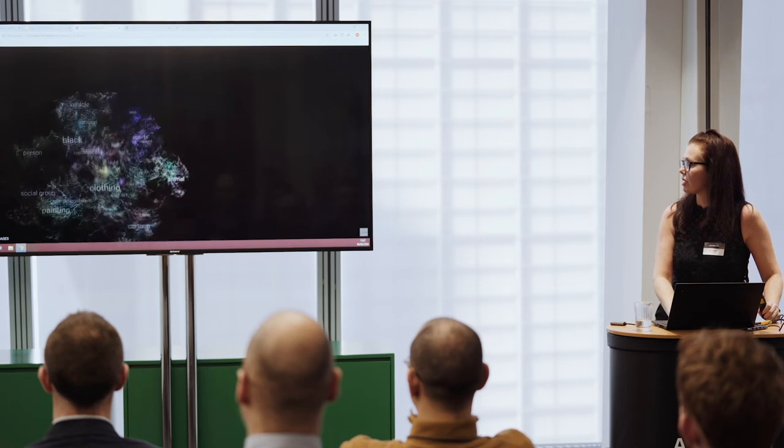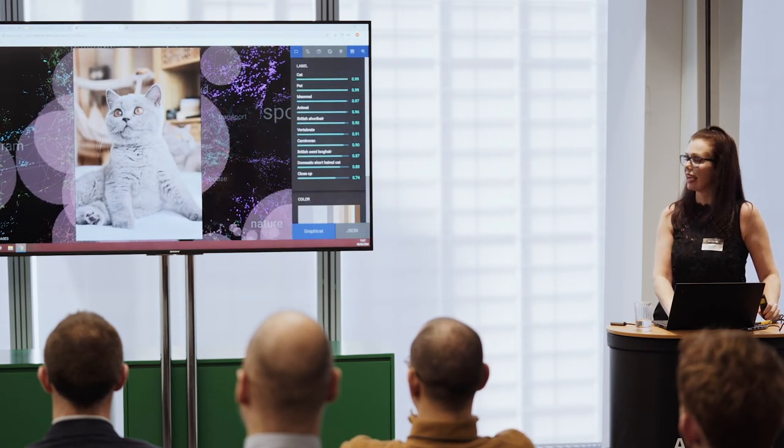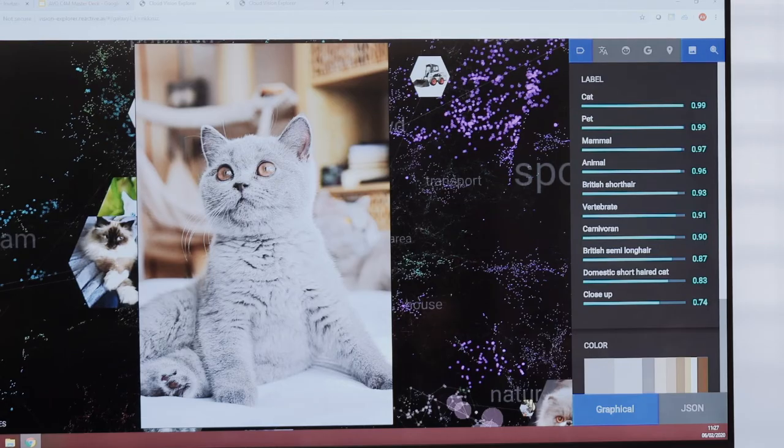I'm just going to select this image. What it's going to do, as it would do with everything, is analyze each element of the picture. Obviously we can see it's a cat — but there are lots of different areas it will show us. It actually says it's a British Shorthair cat. There are lots of different things this API can actually do, and this is just one of the elements of it.